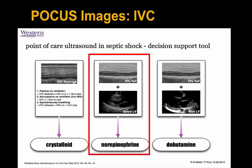Based on this, using the point-of-care ultrasound septic shock decision support algorithm developed by Dr. Arnfield and Dr. Corey, we see that the patient has a normal left ventricular ejection fraction and a distended IVC. So we continue with the previously instituted management of levofed or norepinephrine.